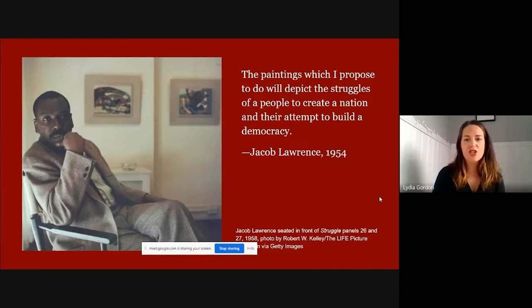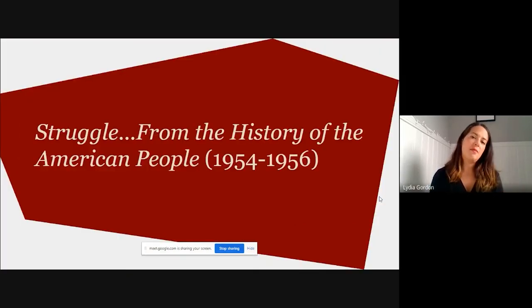This plan of project develops into a proposal, and the words Lawrence uses to describe the narrative series: 'The paintings which I propose to do will depict the struggles of a people to create a nation in their attempt to build a democracy.' What we know from this plan is that Lawrence uses struggle as a framework to investigate all sorts of episodes, all sorts of people, all sorts of contributions to this American cause. It's not just Black history, not just a history of women — it's a history of everyone. What comes out is the series entitled Struggle from the History of the American People, 1954 to 1956.